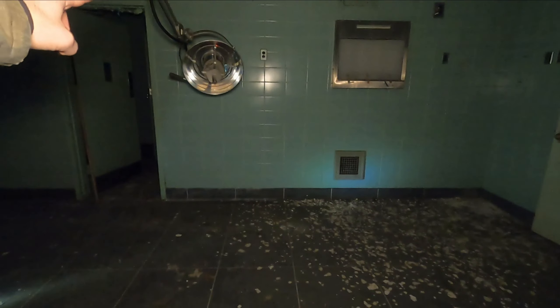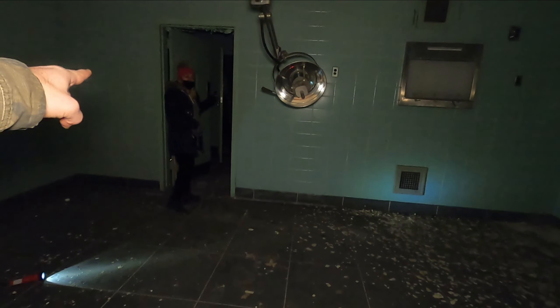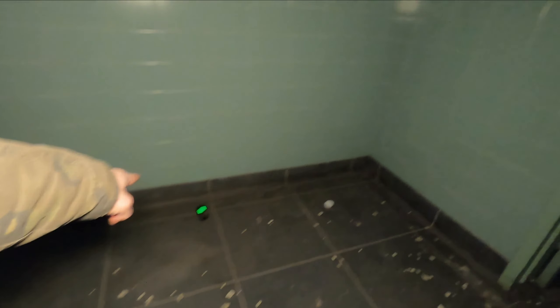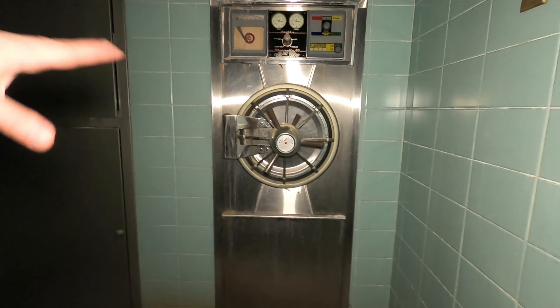There are two operating rooms here. Right now we are on one side, and I've got the REM pod in the middle right under the surgical light where the operating bed would be. Nessa's got a temp sensor in there and an EMF meter over here. We also have another operating light, another temp sensor, and another EMF meter. We both have our phones on airplane mode so they won't interfere with any of the equipment. Let's start with the spirit box.